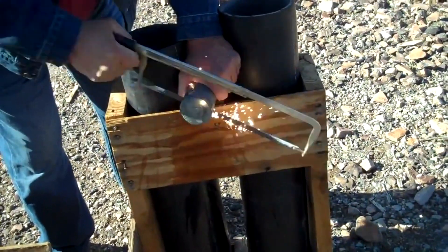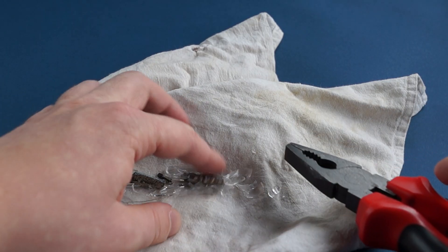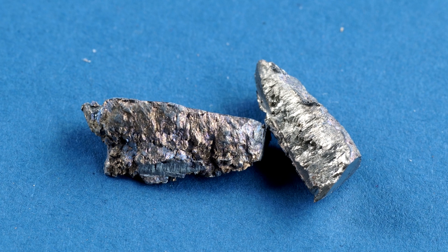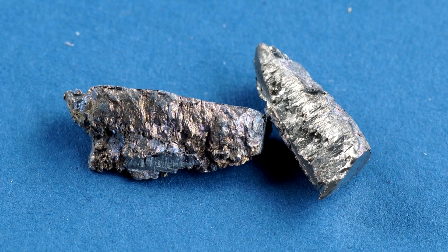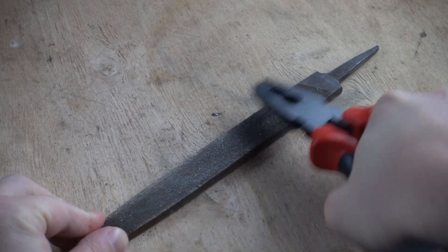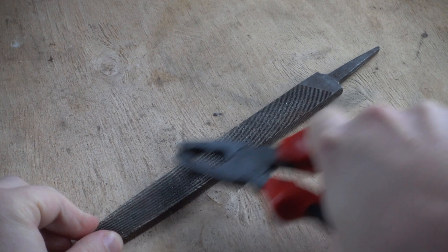Cerium is widely used due to its pyrophoric properties, i.e. spontaneous combustion in air as dust. To demonstrate this property, I will break the ampoule that contains pieces of cerium. In appearance, the unoxidized cerium from the ampoule is a shiny metal which has a crystalline structure at the breakpoint. Let's try and drop cerium on the file to see whether bright sparks will be formed. Honestly, I was expecting a bit more — a huge amount of sparks — but you can't fool chemistry.